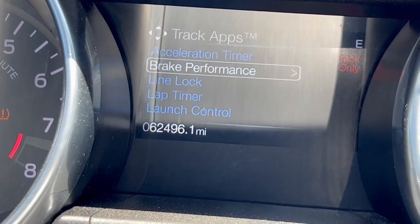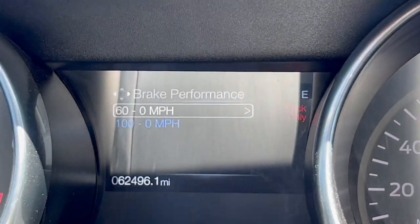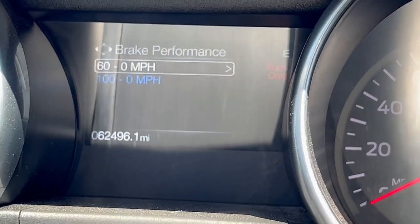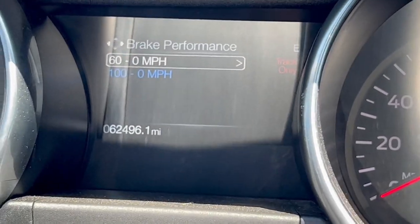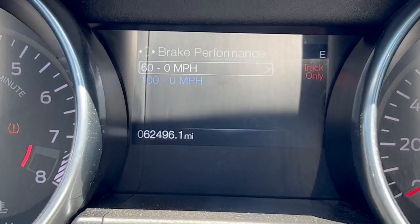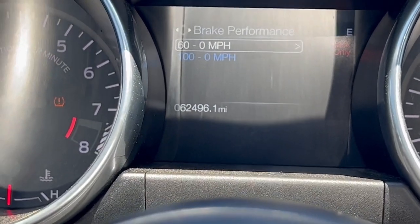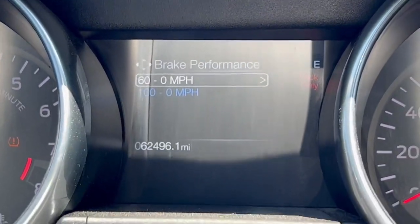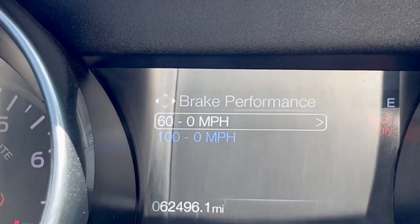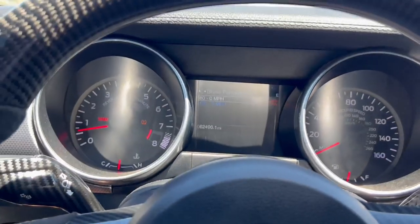Brake performance — here's what you could actually use to test your 60 to zero miles an hour. It pretty much tells you your performance for the braking, because this car does also have good braking. It lets you know how fast you can go from a certain speed to a stop. You've got two different modes: 60 to zero, and 100 to zero miles an hour.